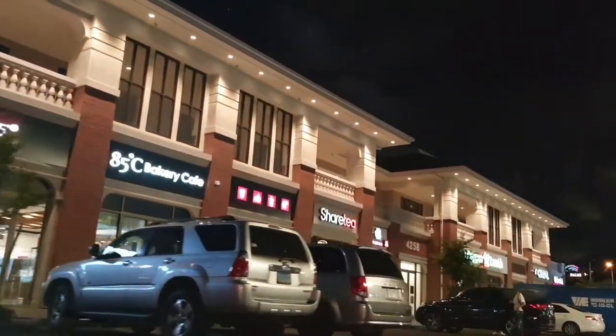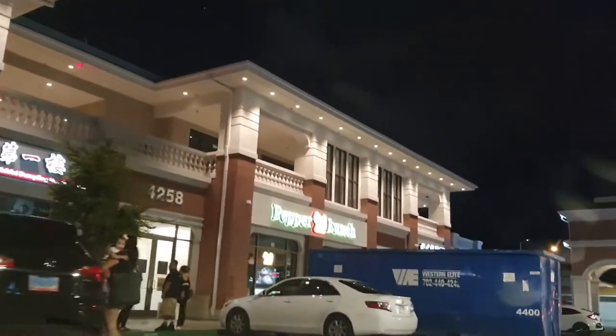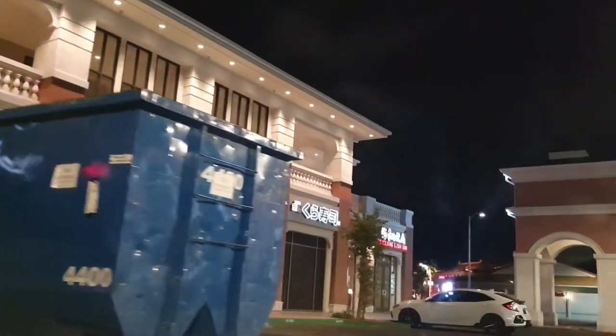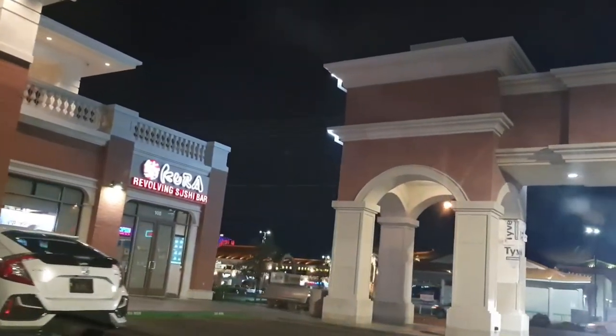There's the Paletta Bar, the 85 Degree Bakery — we have a video from there coming soon — Cher Tea, the Wishful Dumpling House, Pepper Lunch which I've heard is very good, and then Kura Revolving Sushi.